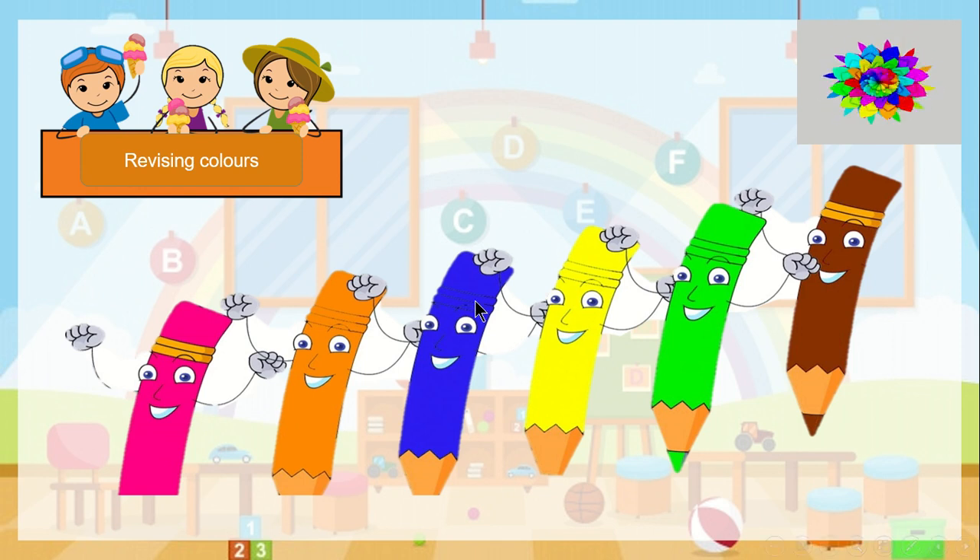Blue. Yellow. Anything with green? Yes? Can you find anything with brown? Great, my students. So here we have pink, orange, blue, yellow, green, brown. Excellent.